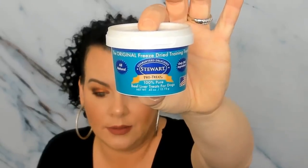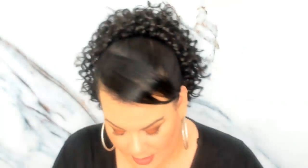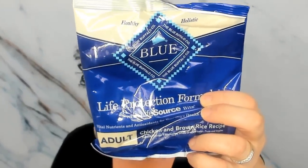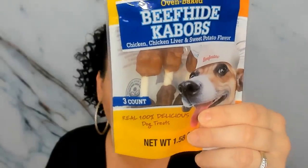Then we have Pro Treat Freeze-Dried Training Treats from Zuke's — that's pretty good. Then from Blue Buffalo again, this is the adult chicken and brown rice recipe dry food — so that's good. Last but not least are these Beefeaters Oven Baked Beef Hide Kebabs in chicken liver and sweet potato flavor. She'll have these torn up in minutes — I know she likes these, though I usually get the big ones.